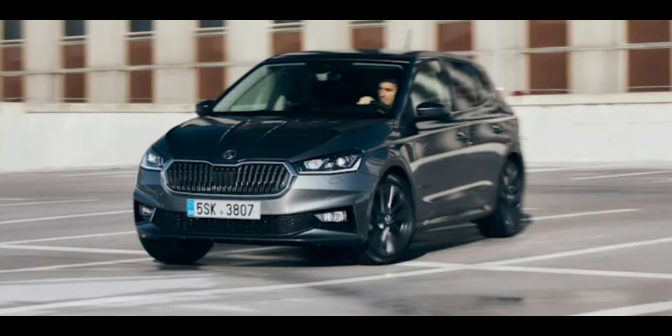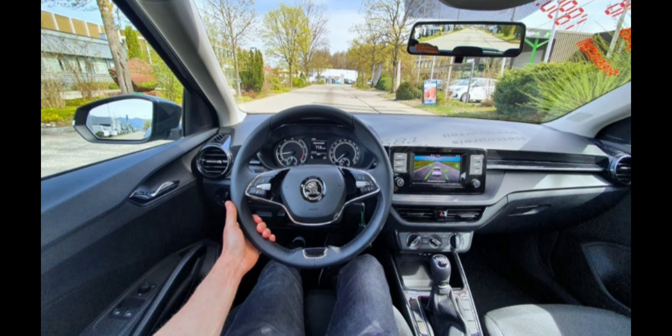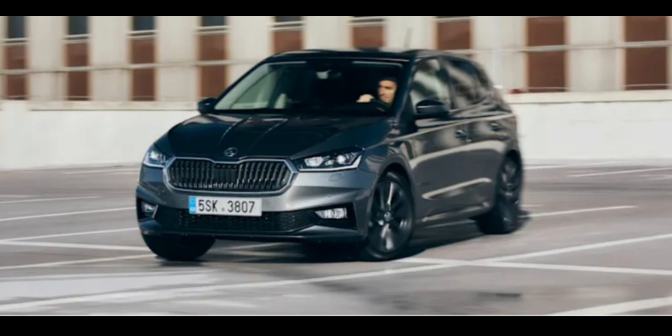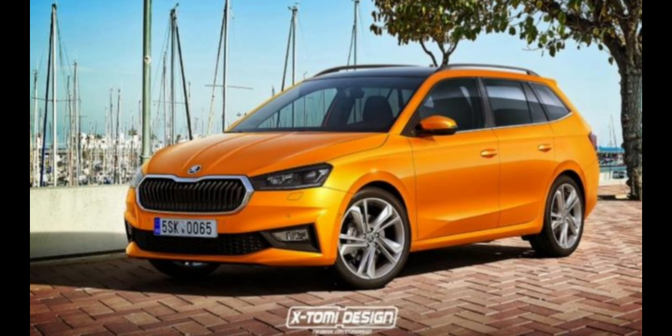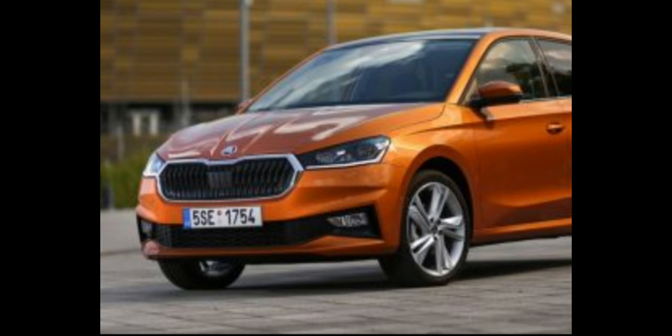We particularly liked the windscreen ice scraper hiding in the fuel flap, device holders for rear passengers, and a USB-C charge port behind the rearview mirror for powering a dashcam. Knitting all that substance together is a new design that has an adult's confidence and more effectively aligns with the rest of the Skoda family. There's no faux sports D-shaped steering wheel, opting for a more mature round version with a cool phantom third spoke. The seats usurp leather in favor of a pleasant and high-quality fabric, while the dash is ergonomically laid out.